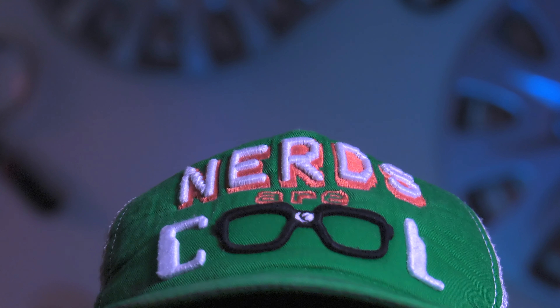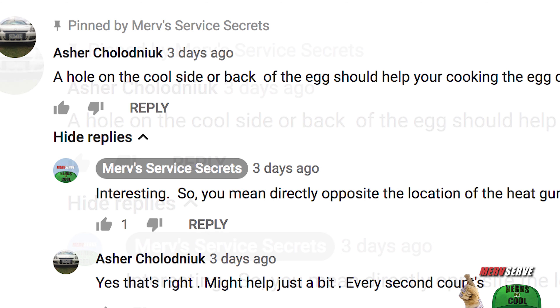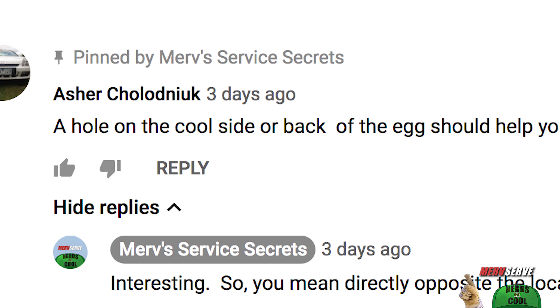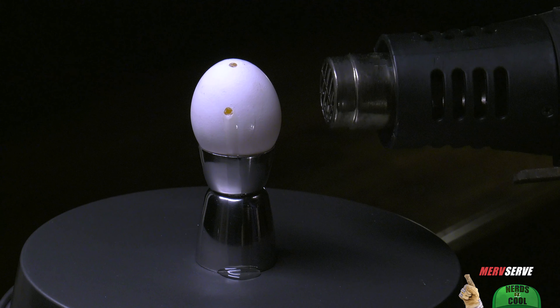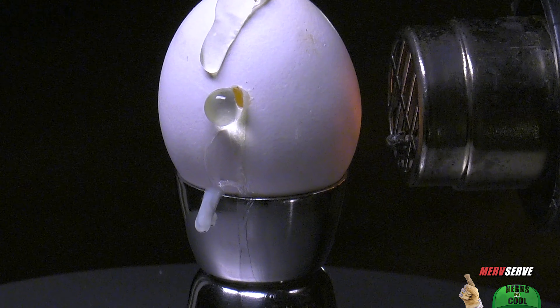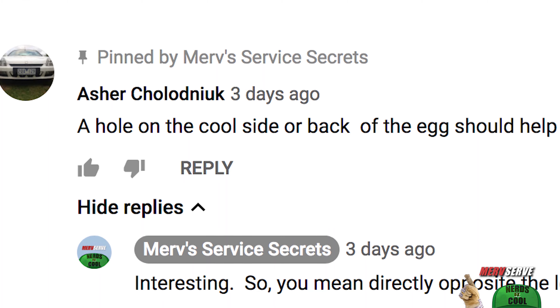Plus some interesting posts from our loyal legion of followers, like this one from Asher Kolodnik — I hope I pronounced that right, Asher. Asher basically says here, a hole on the cool side, or the backside of the egg — opposite the heat gun location — should help your cooked egg come out of the holes better. In other words, a more effective pressure release, which is kind of an interesting suggestion. We might be trying that.